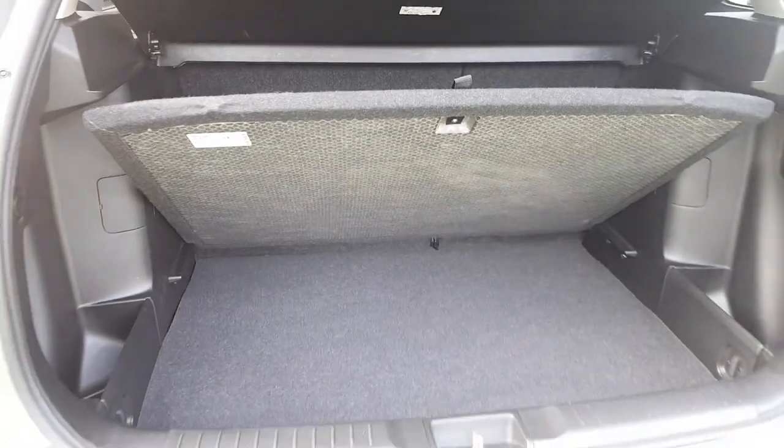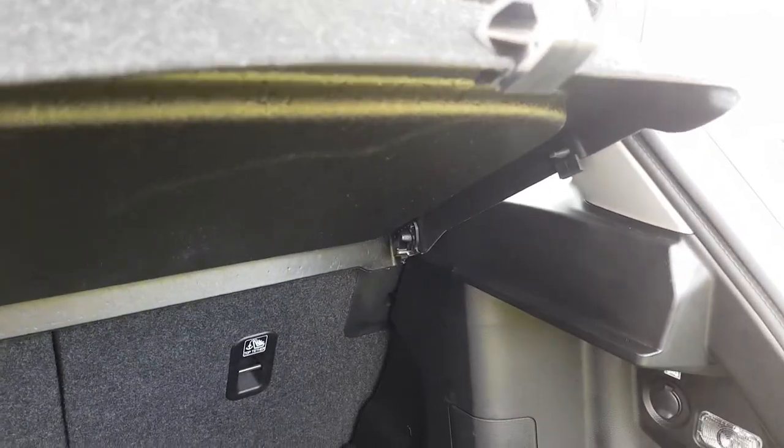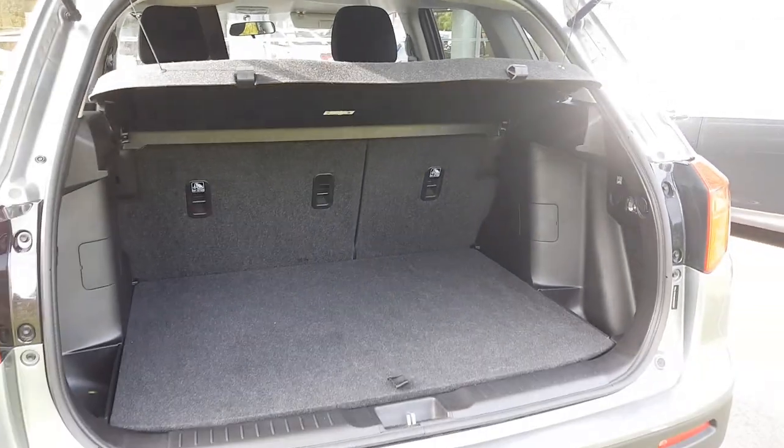In the boot, it's a two-tier storage system with a full-size spare wheel hidden in the compartment underneath. The two-tier storage system is ideal for hiding any valuables out of the way.